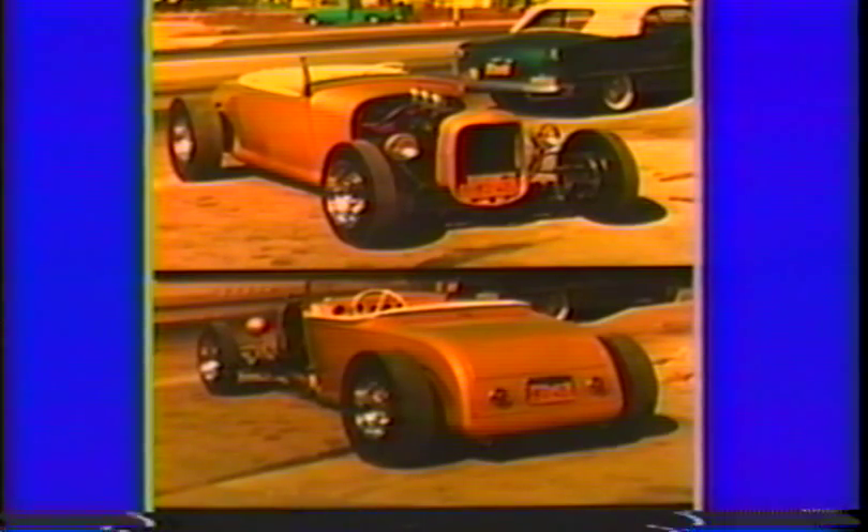This '32 roadster with the '56 Buick engine in it was built by Bill De Carr. He rolled and molded a '40 dashboard in it with French tunneled instruments. I painted it candy gold over a rich gold powder base.